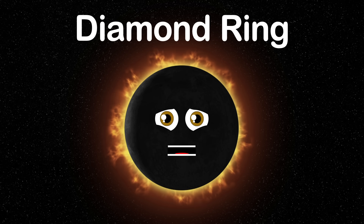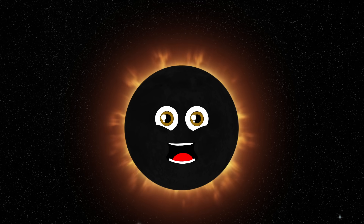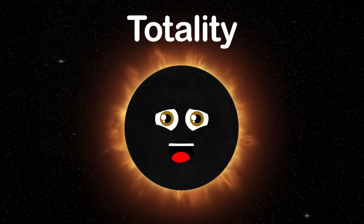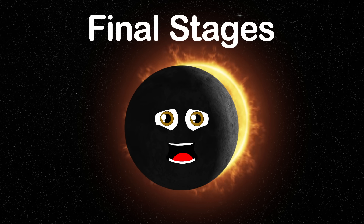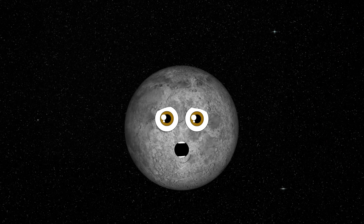The last bit of sunlight able to shine through the low-lying valleys creates a single flash of light on the side of the moon. The fourth and most important stage is called totality, when the moon completely covers the disk of the sun. Then come the final stages, in which the sun grows a crescent on the opposite side of the Bailey's Beads.